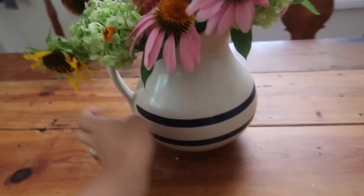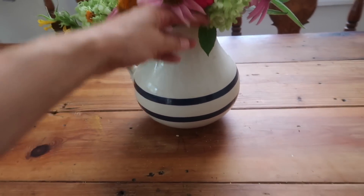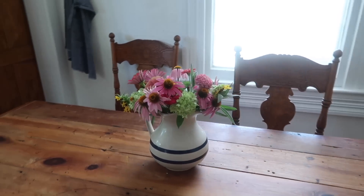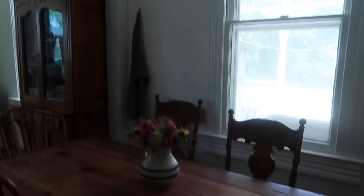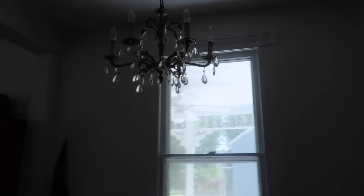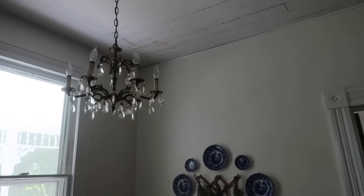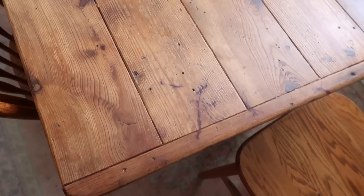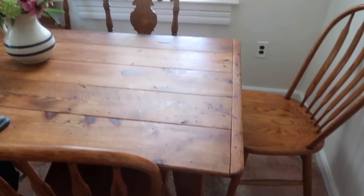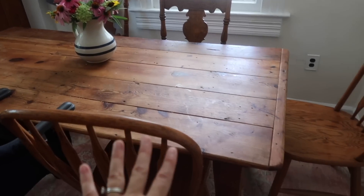I don't remember where I found this picture, but I know it came from an antique shop — probably around $20 based on looking at it. I know I found this light at an antique shop, I think around $100. We found this table at an antique shop and I believe it was around $200.